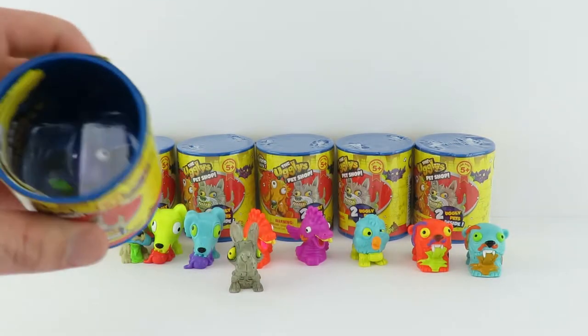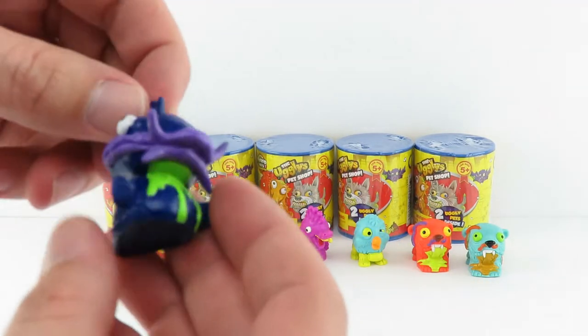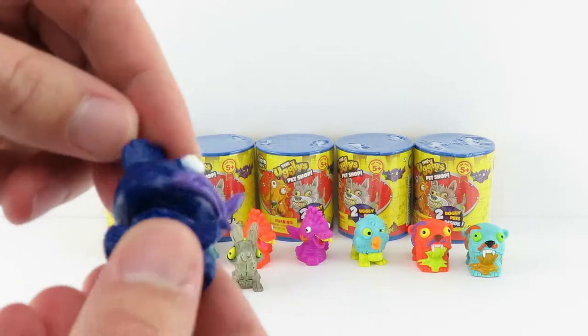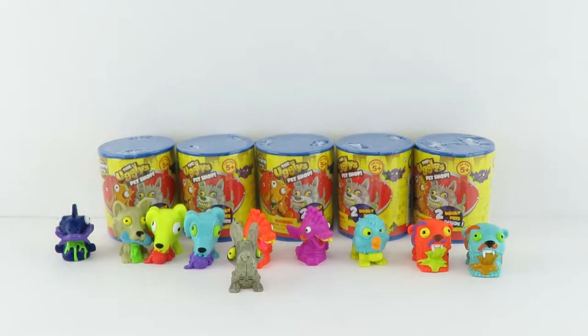Let's see what's next. That's Creepy Catfish. Creepy Catfish is rare. Look at his lips — he's got a little tail. I like that one, that's pretty neat. He's got like green slime or something coming out of him. I like that purple and that bright green.